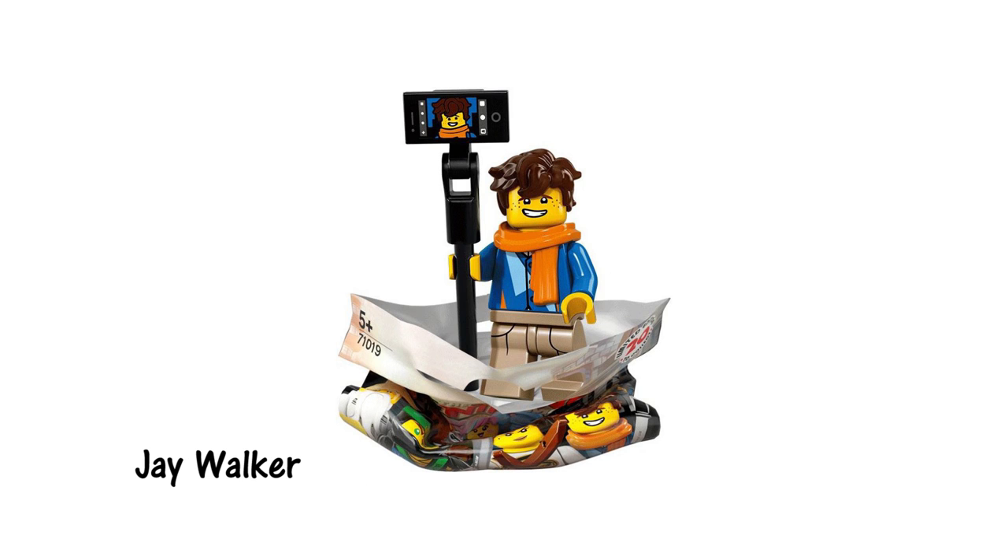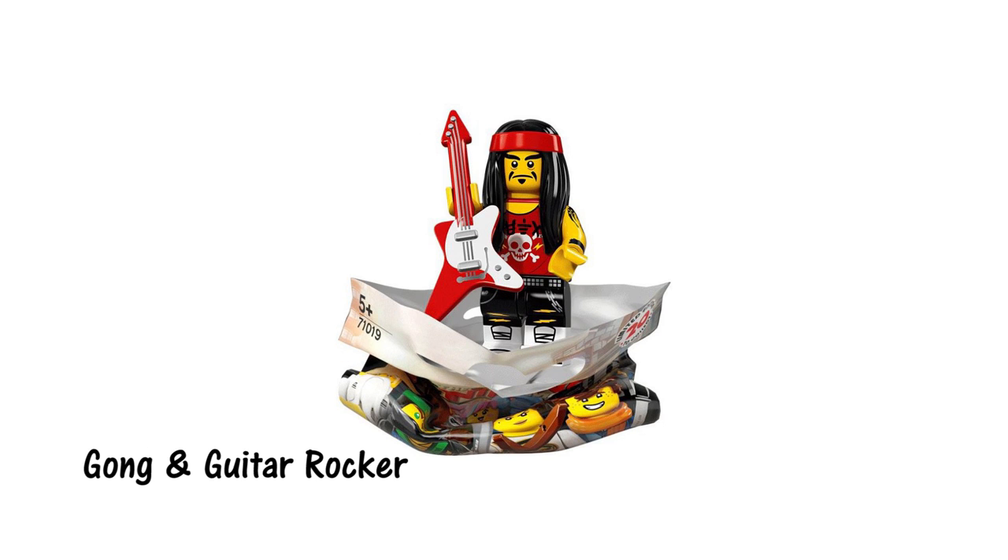With a name like Jay Walker, there has to be some joke about him crossing the road in this movie. This casual version of the blue ninja comes complete with a selfie stick along with a smartphone which has a printing that shows him taking a photo of himself. This is arguably the most generic minifigure in the series, seemingly made up entirely of existing pieces.